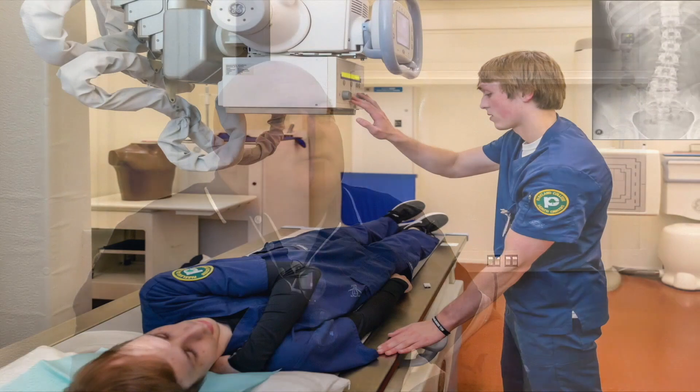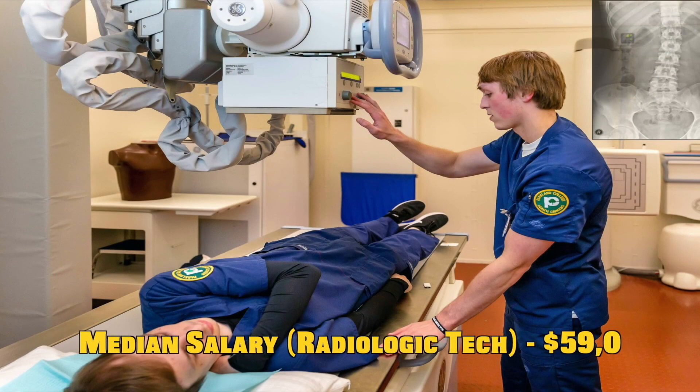What about pay? The national average for radiologic technology starts at about $59,000, and if you have an advanced modality like CT, MRI, or sonography, that's just going to add to your base pay. And job placement? We have had 100% job placement since 2012, with students in all sorts of settings — outpatient and inpatient.